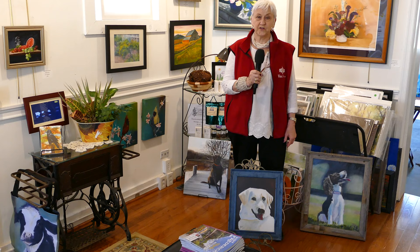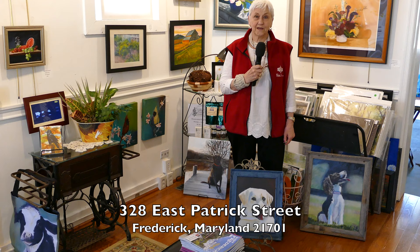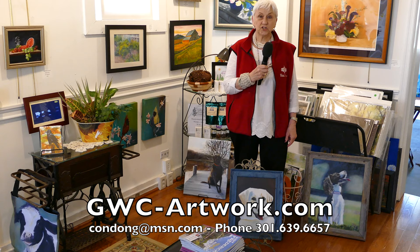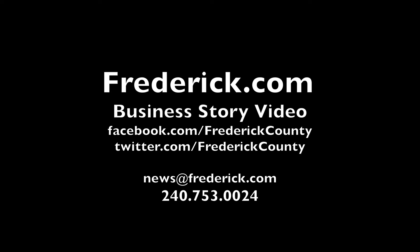I depend on business, so come on out and let's see what we can do about making this the best art gallery in Frederick. My contact information is 301-639-6657. You can email me at condong@msn.com — that's c-o-n-d-o-n-g at msn.com. I do have a website, and it is gwc-artwork.com. If you enjoy local content like this, please like, comment, and share this video. If you own a local business, please join us.